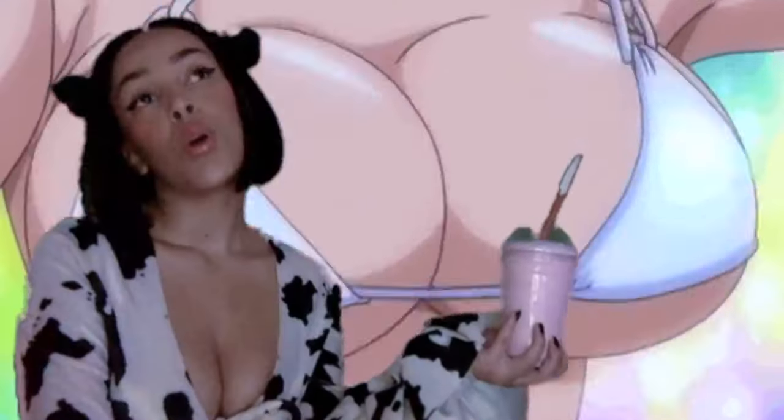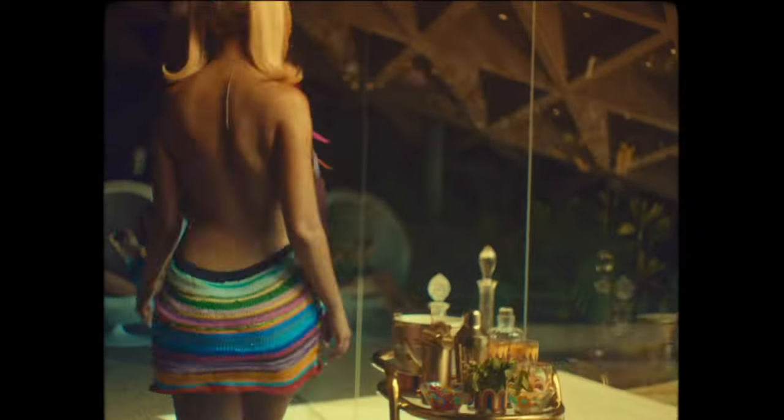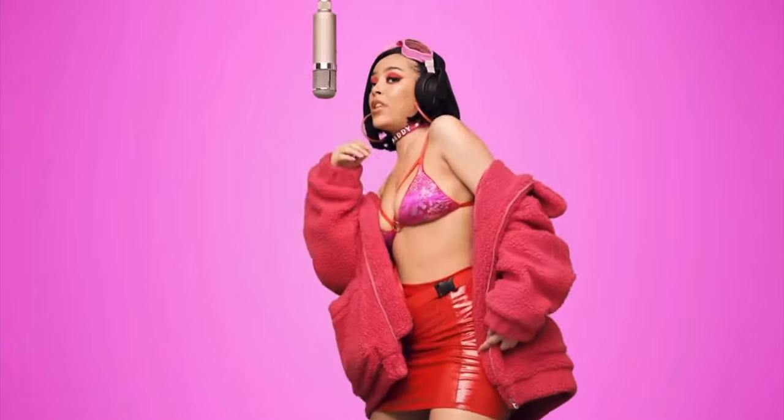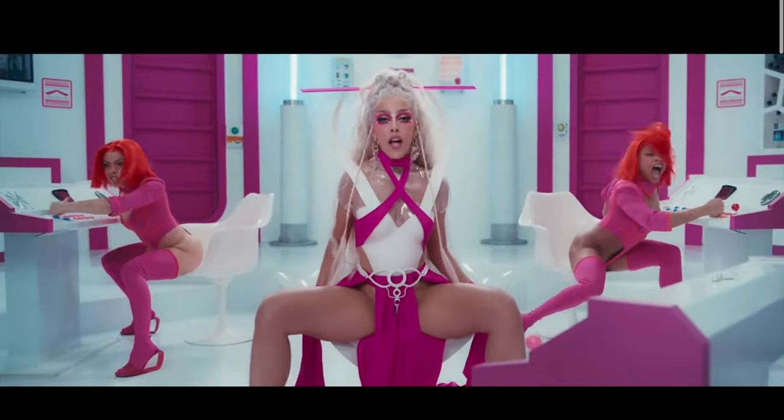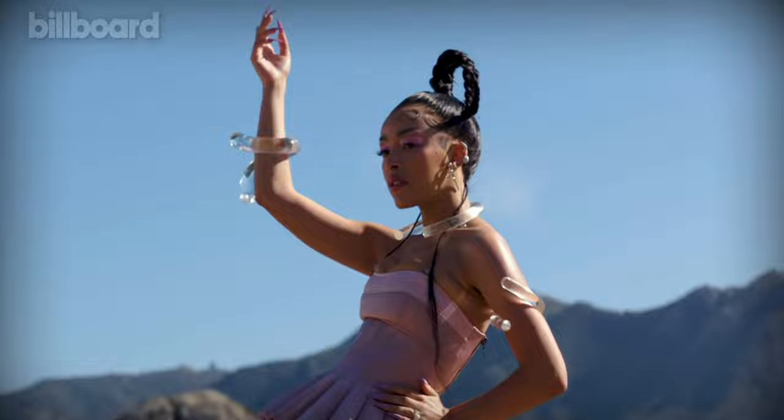Doja Cat has burst onto the scene, initially winning over our hearts with really great feel-good catchy songs. But what's behind that sound? Today we're going to dive deep into Doja Cat's vocal chain, and it is the most expensive vocal chain thus far, coming in at a whopping $23,000.